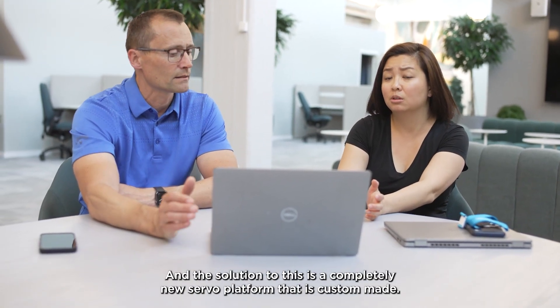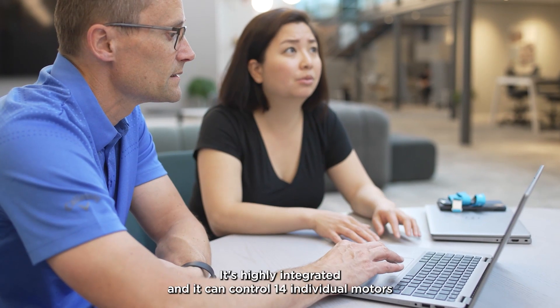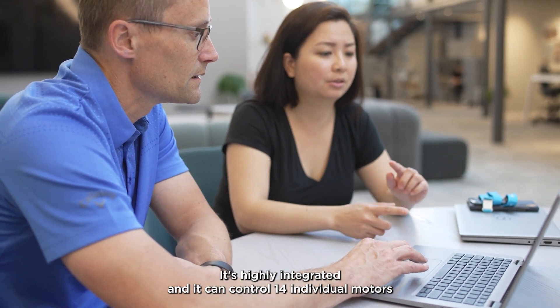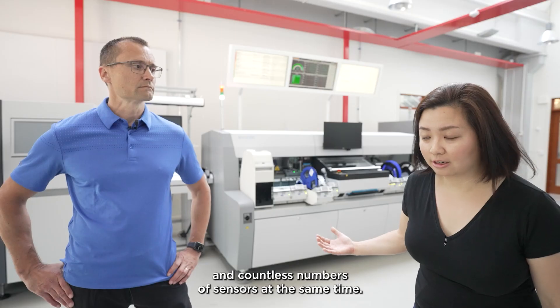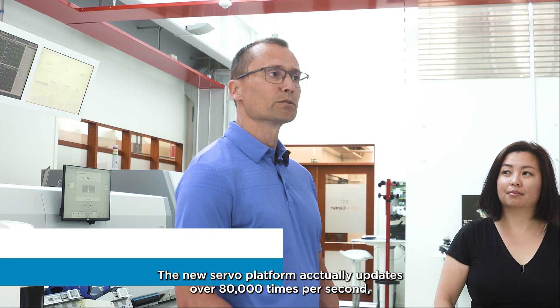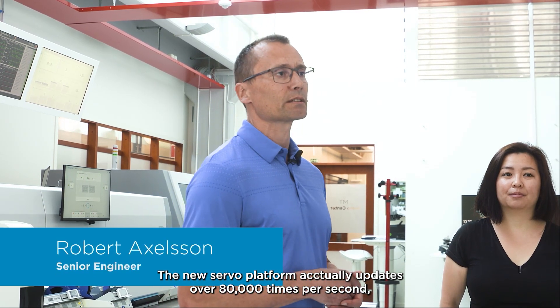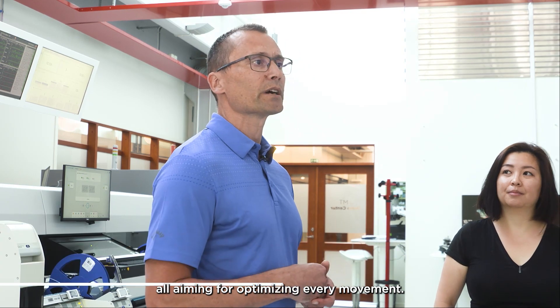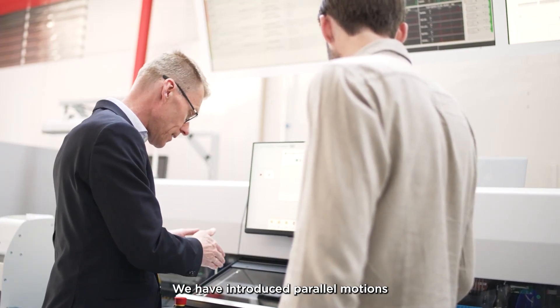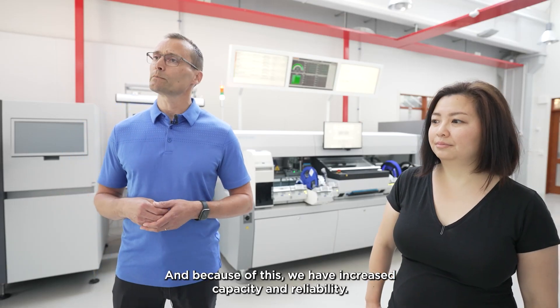The solution is a completely new servo platform that is custom made — highly integrated, and it can control 14 individual motors and countless numbers of sensors at the same time. The new servo platform actually updates over 80,000 times per second, all aiming to optimize every movement. We have introduced parallel motions with high precision, and because of this we have increased capacity and reliability.